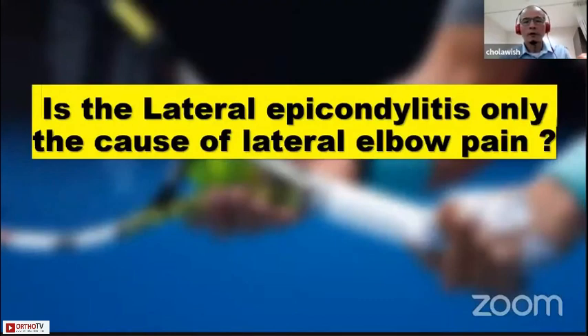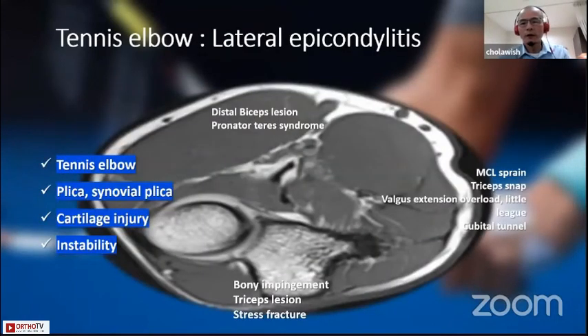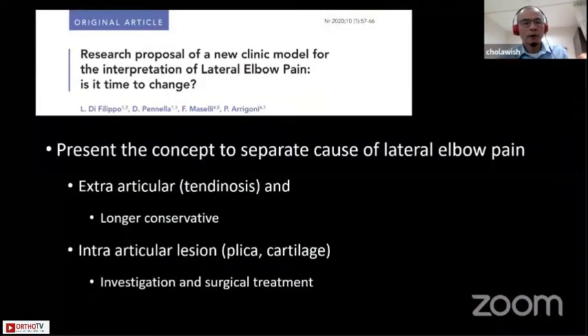Is lateral epicondylitis the only cause of lateral elbow pain? My answer is strongly no. There is a list of common causes of lateral elbow pain, such as tennis elbow, plica or synovial plica, cartilage injury, and instability. Some researchers have proposed a new clinical model for interpreting lateral elbow pain, separating two groups of lesions. One is extra-articular — most of the time tendinosis, which is classic tennis elbow; in this group, longer conservative treatment may be the choice. The other is intra-articular lesions such as plica or cartilage lesion, where investigation and more aggressive surgical treatment may be warranted.